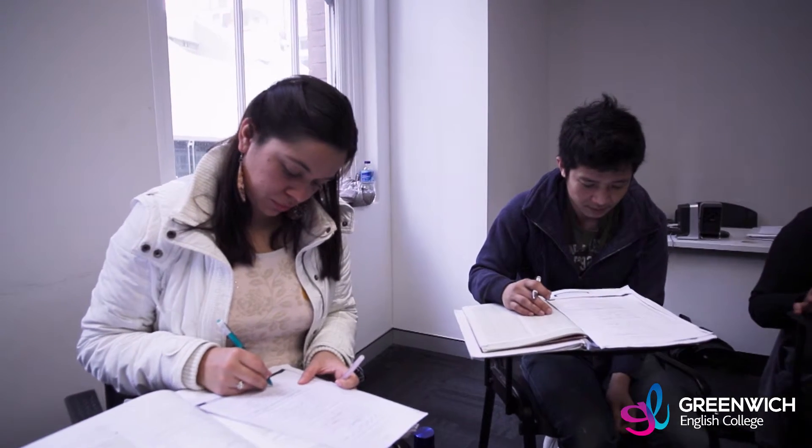Hi, my name is Emma and I'm the KET teacher. I've been teaching for three years and I've been at Greenwich for about two years now. I teach my students by using a number of different exercises, activities, and materials.